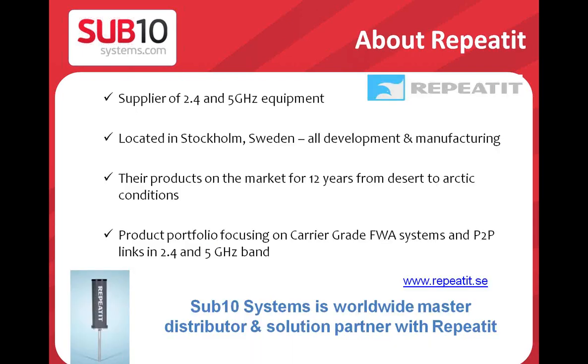A couple of words about Repeated. Repeated is a company located in Stockholm, Sweden. They are fully oriented on 2.4 and now mainly 5 gigahertz products. They have been more than 12 years on the market, and their products are deployed from Arctic to desert conditions — truly worldwide. Their systems are carrier-grade, meaning production, testing, and feature development is really professional. They develop their own software and test like traditional microwave systems — temperatures from minus 40 to plus 50 — to be sure products leaving the company are ready for the customer. PTP link pairs are aligned so that when the customer opens the box and starts signal variation, the link is immediately up and transmitting user data.